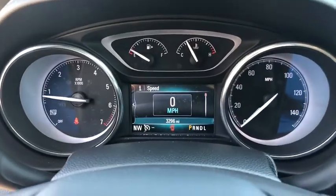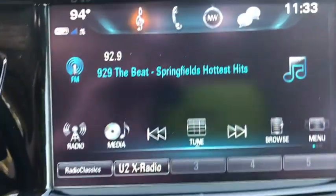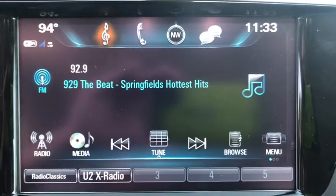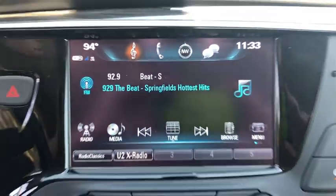Here are some of this vehicle's great options: steering wheel audio controls, keyless entry, traction control, stability control, power liftgate, power passenger seat, anti-lock braking system, backup camera, remote engine start, Bluetooth, leather-wrapped steering wheel, and aluminum wheels.